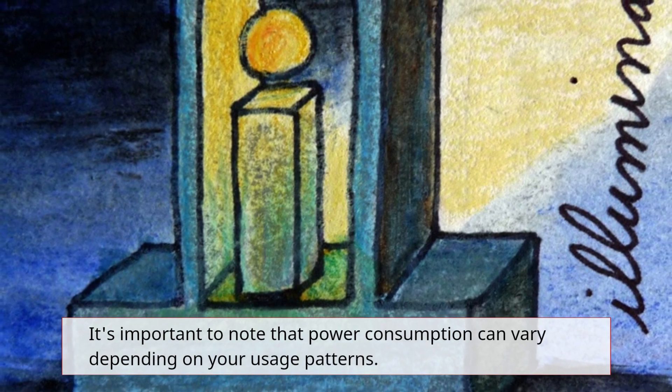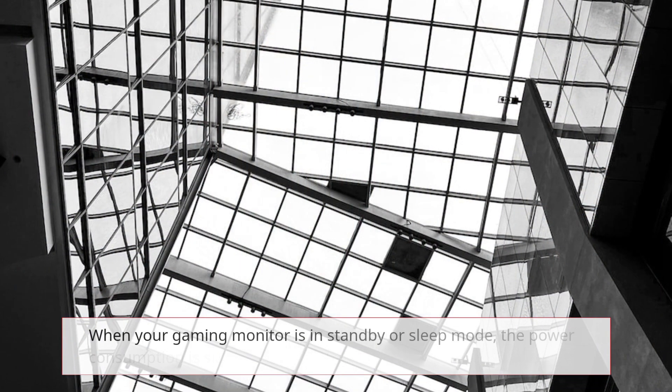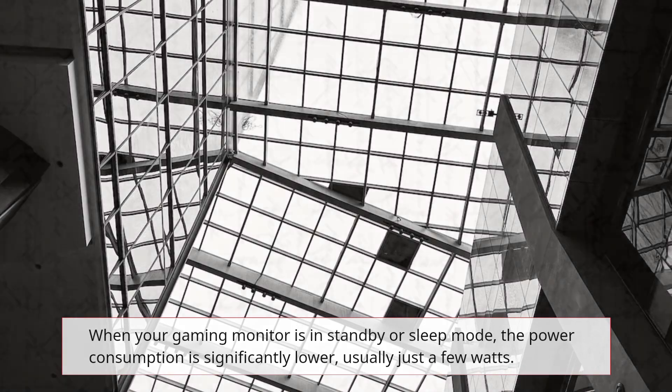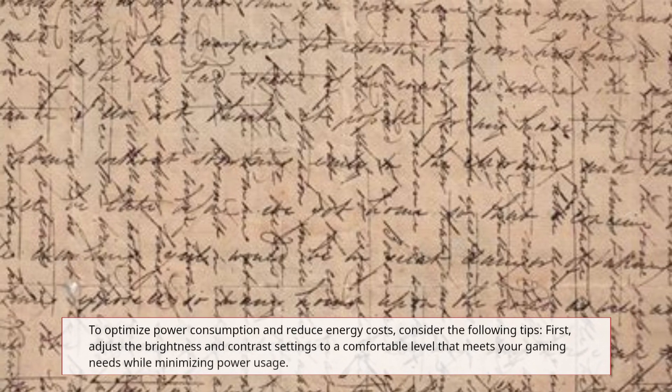It's important to note that power consumption can vary depending on your usage patterns. When your gaming monitor is in standby or sleep mode, the power consumption is significantly lower, usually just a few watts.